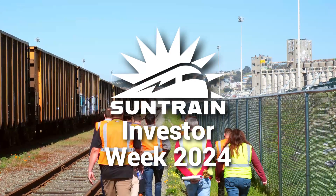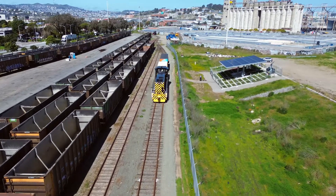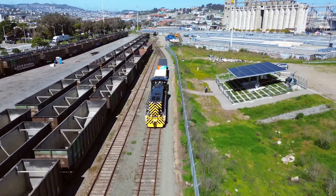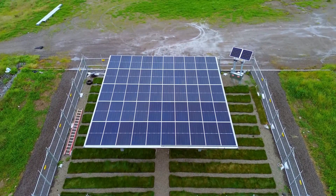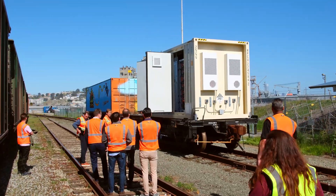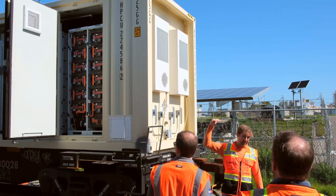This spring, SunTrain was proud to host our 2024 Investor Week. Located at the San Francisco Bay Railway, SunTrain is proud to be a startup that has invested into its physical infrastructure. We are proud to show off our unique sustainable battery rail car infrastructure transparently to our investors.